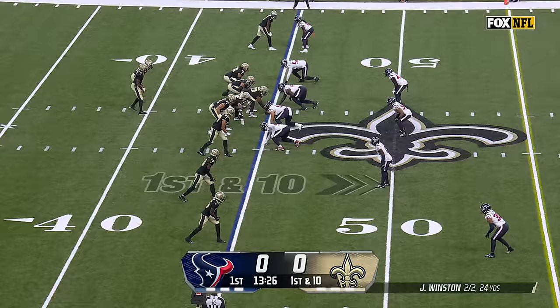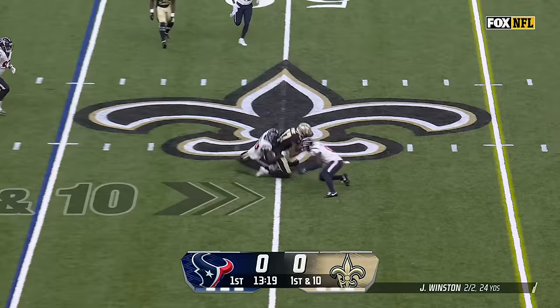Run after catch. Four-man rush with some pressure. Winston pumps, fakes, and throws it underneath. There's Perry with the catch. So after making the nice block, he's got a catch.